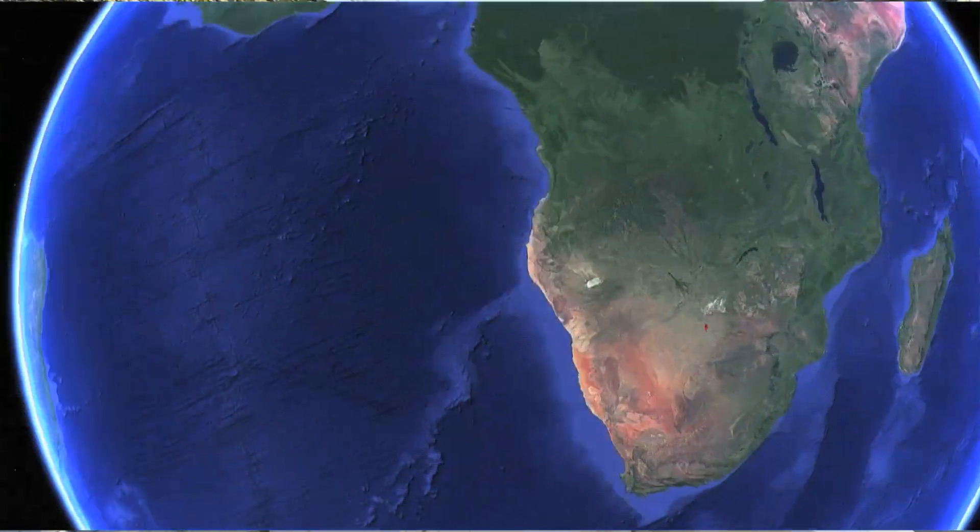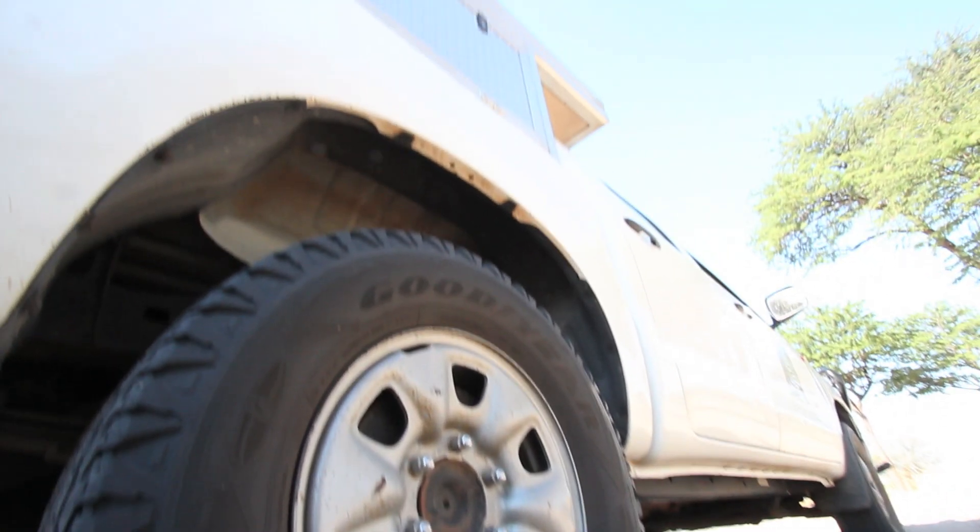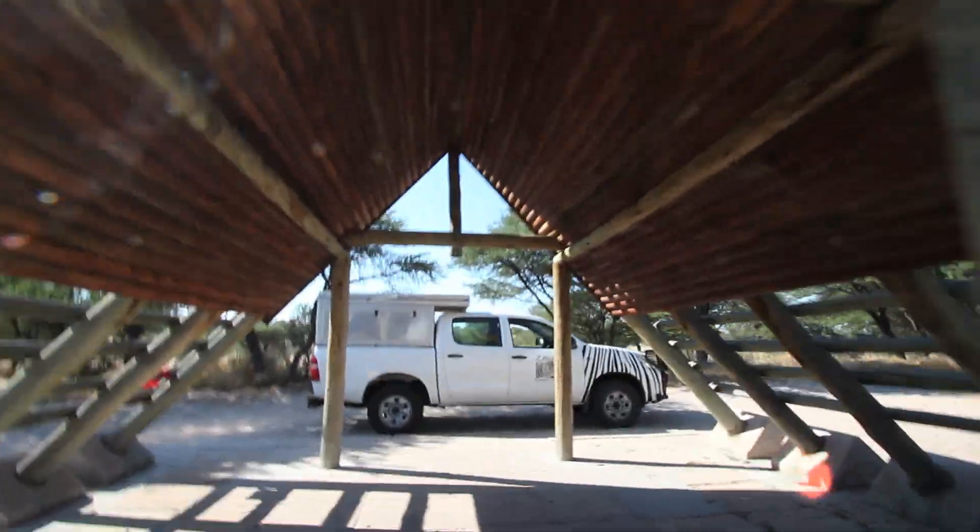We're in the Kalahari Trans Frontier Park in the Mabua Seube area in Botswana. To get out into this remote wilderness you need a certain kind of vehicle — a four-wheel drive camper — something that can get you through the deep sand roads with a comfortable place to sleep and prepare your meals. Different campers have different kinds of rooftop tents.